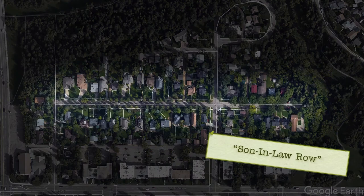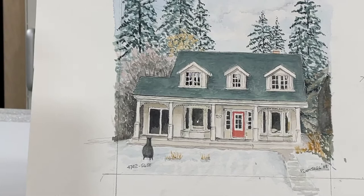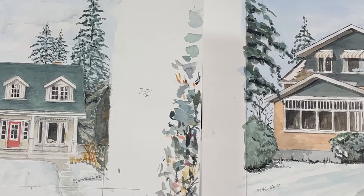It's called Son-in-Law Row because Reverend Gates, who founded our city, had his original farmstead there. When he developed his property for the development of downtown Red Deer, he kept back 56th Street for wedding presents for his daughters. He had six daughters, and as each was married, they were given a lot. Many of the houses built on these lots are still standing.